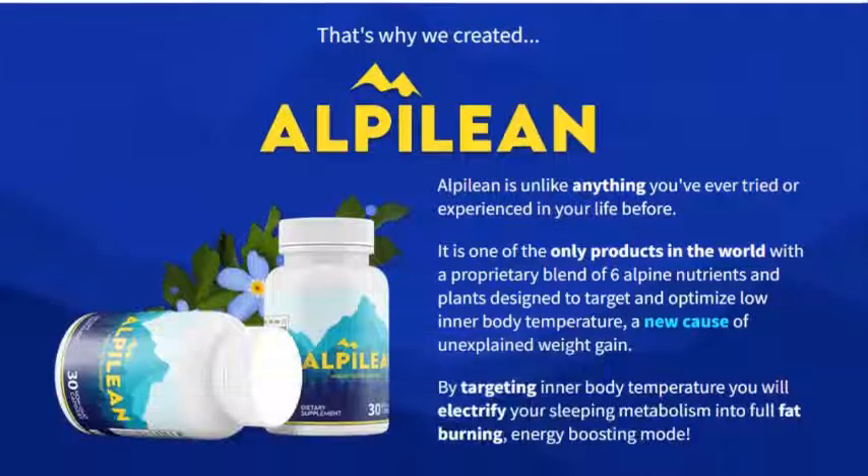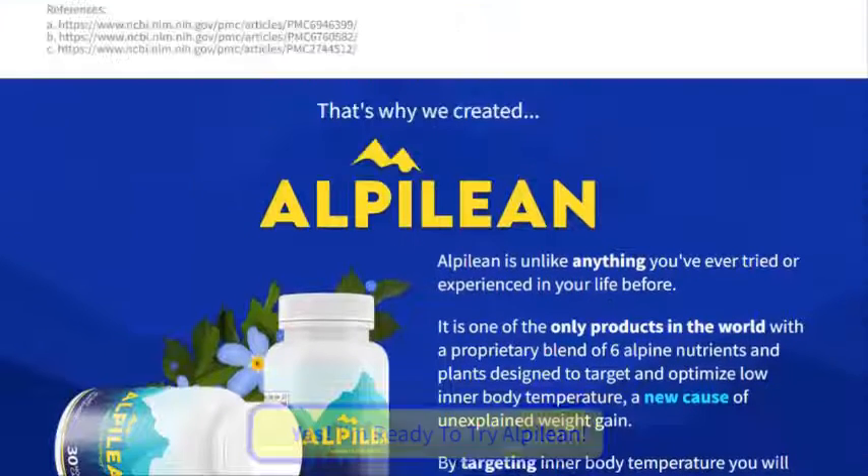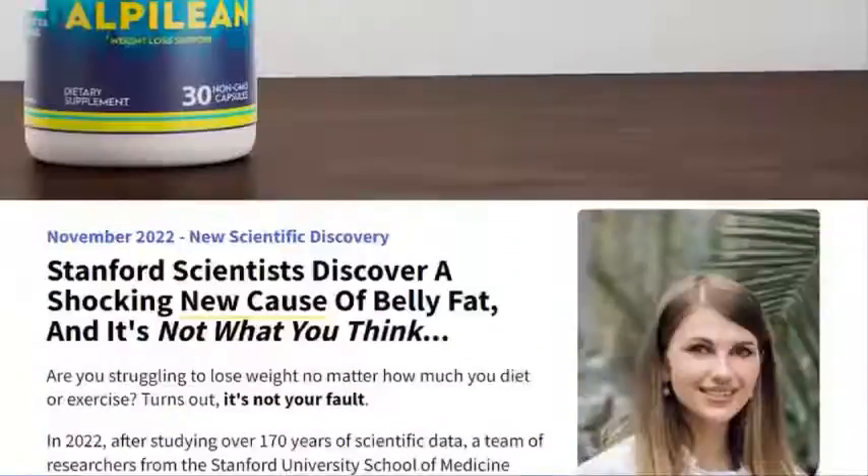Fucoxanthin: will support liver health, brain health, and bone strength, while also increasing internal body temperature, allowing your body to burn more calories at rest.